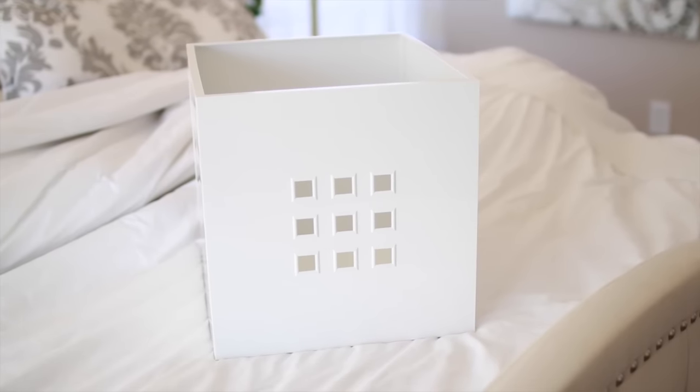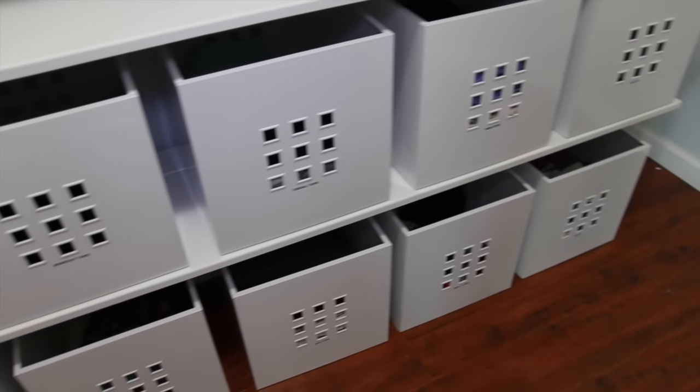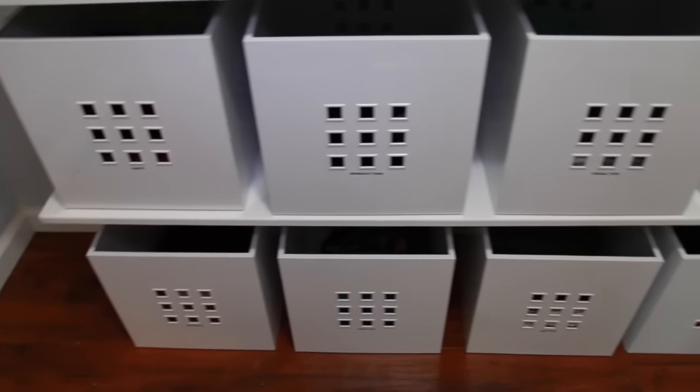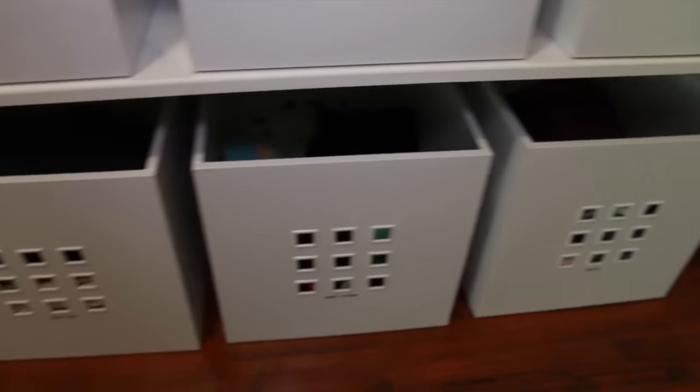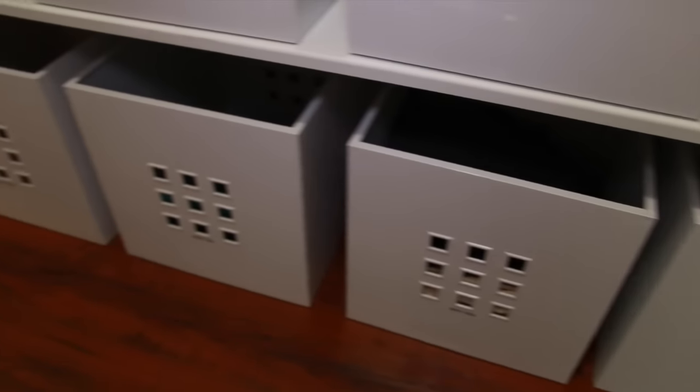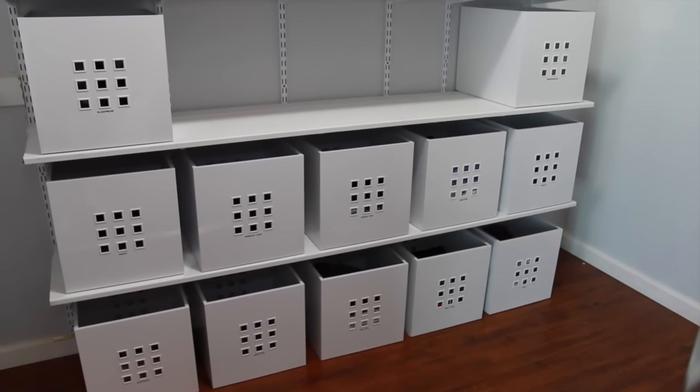The baskets I went with to organize my clothes are these white ones from Ikea, and they were about $10 each. What I really love about this basket system is I was able to sub-categorize all of my clothing items — so rather than just putting all of my tops together, I put casual tops in one bin, nice tops, workout tops, and crop tops. It's really easy to grab exactly what I need, and I used a label maker to label each bin. This is how all of the bins look put together.